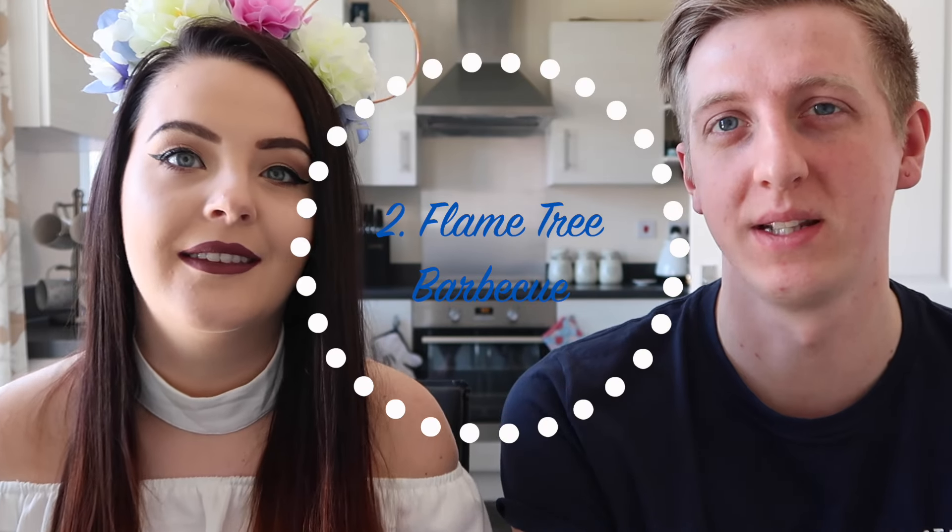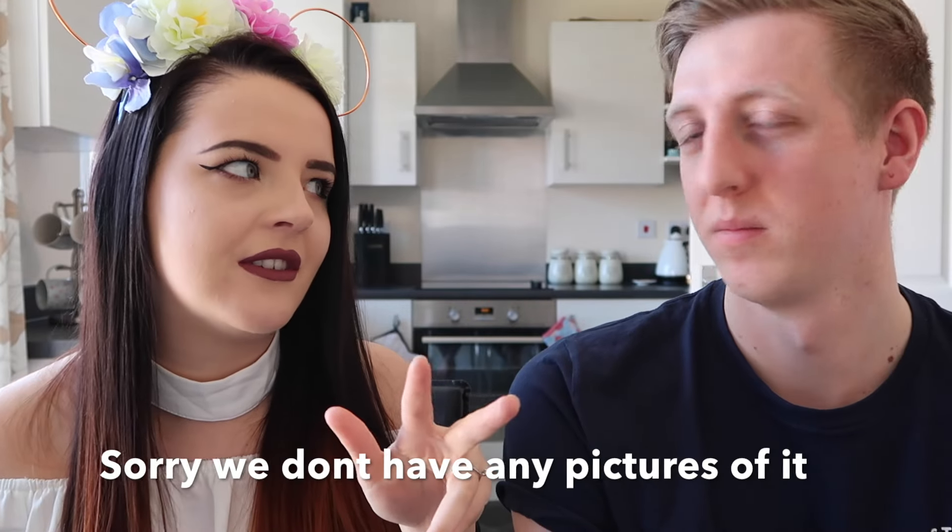Number two is Flame Tree BBQ at Animal Kingdom. We've done it on both of our trips — every time we go to Animal Kingdom we have to go to Flame Tree BBQ. We don't even look at the menu; we just go in and order a pulled pork sandwich. They make their own barbecue sauce with about three different variations. There are loads of seats and it's really pretty to look around with birds flying over. If you don't do anything else in Animal Kingdom, go and have a pulled pork sandwich — tag us in it!